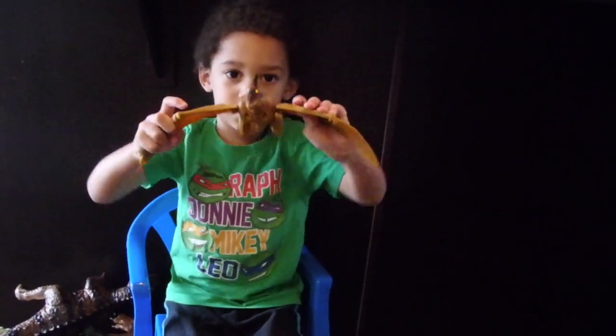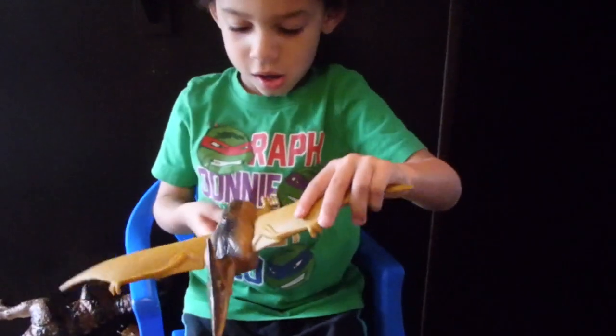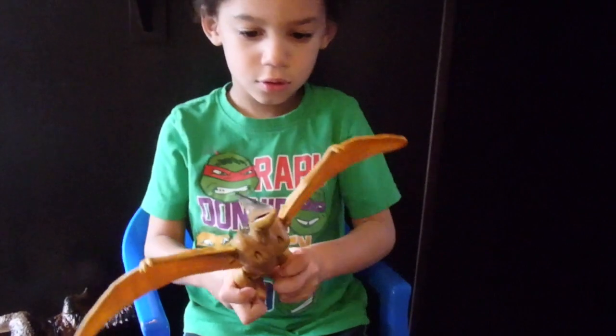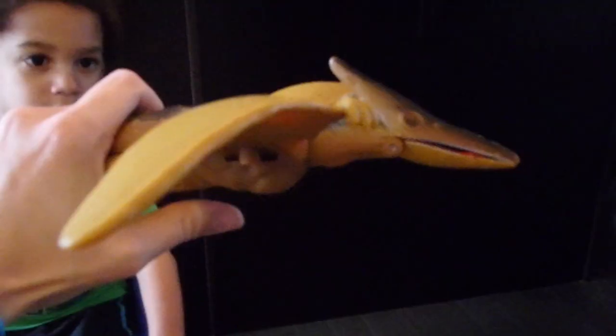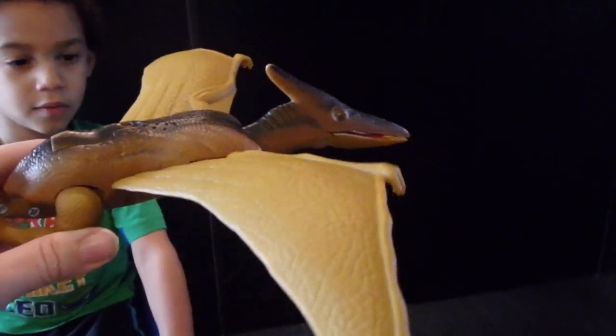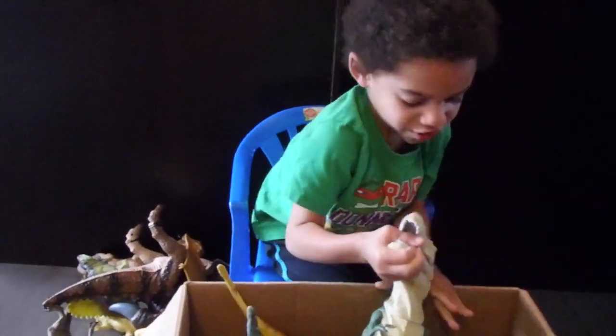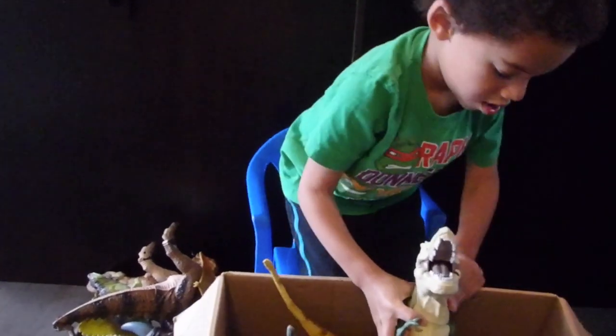What does he do? And what happens if you squeeze his feet together? His mouth opens. Go, go! You're a T-Rex! Oh my gosh, he's stuck. He's so big.